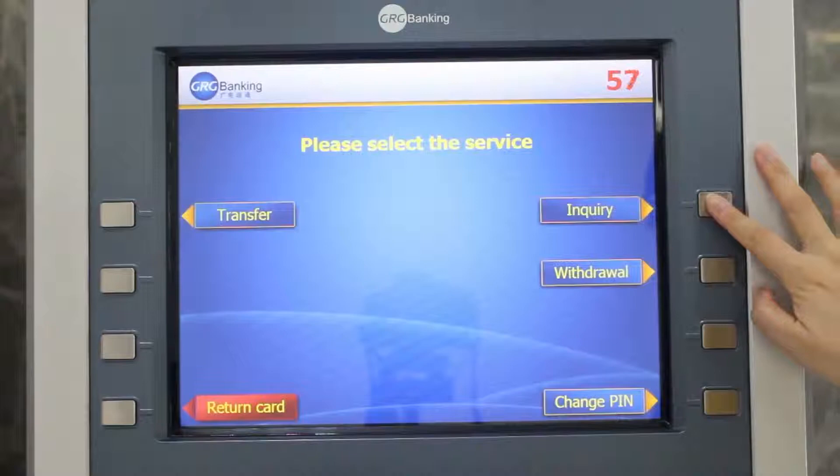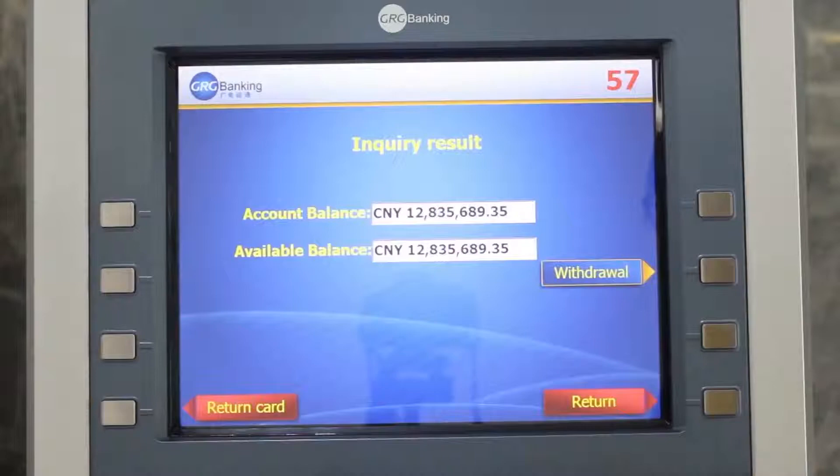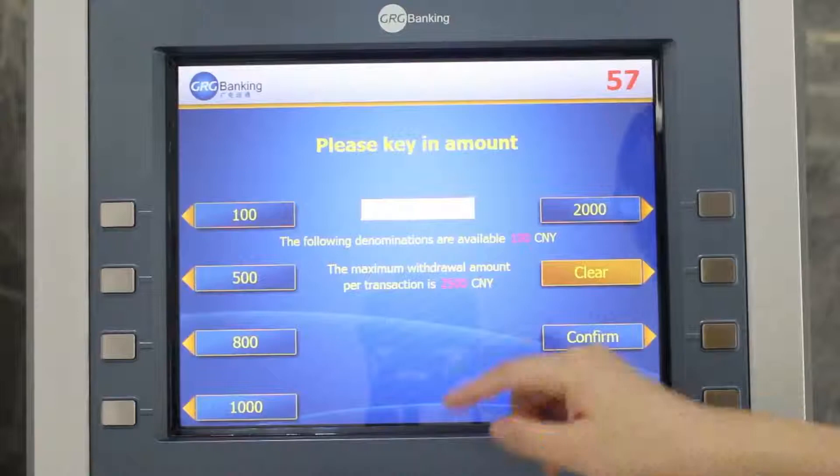Inquiry. So after checking the information of my account, I can choose withdrawal now. Please key in amount.